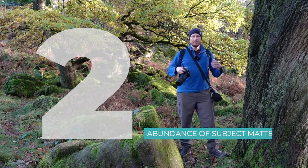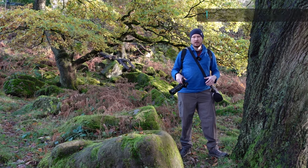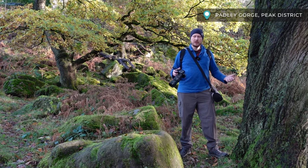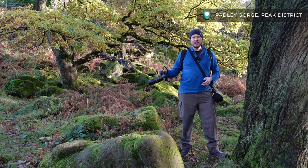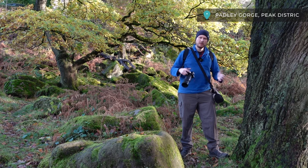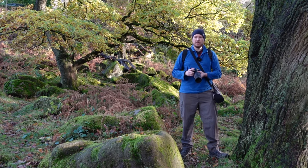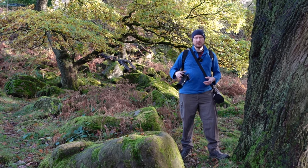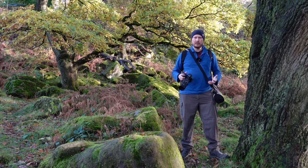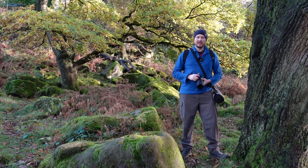Reason number two: you've got an abundance of subject matter in a really small area. I'm down at Padley Gorge now and this is a big area and there's so much going on here — it's amazing. But to be honest, I could have done the same video in my back garden, because you've got so much detail in such a small area that you don't really have to move very far to capture loads of really good subjects. So if you haven't got a lot of time or you can't travel too far, macro is really good for that because you only have to just go outside in a small area and you've got everything you need.